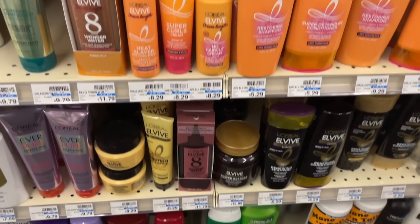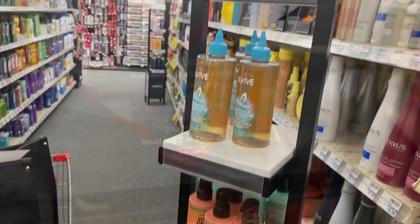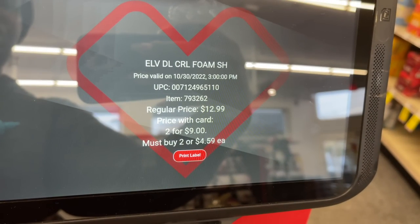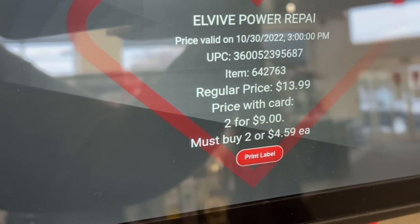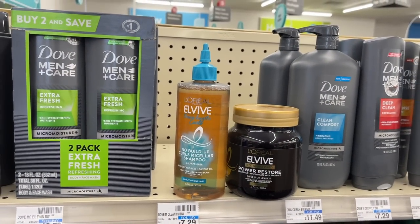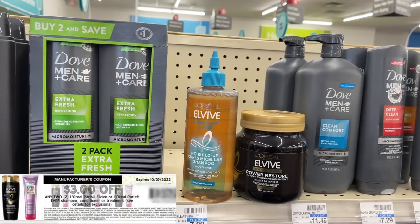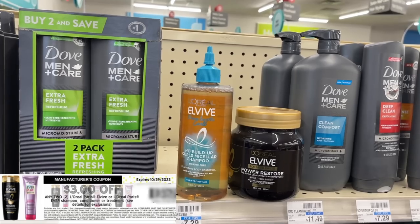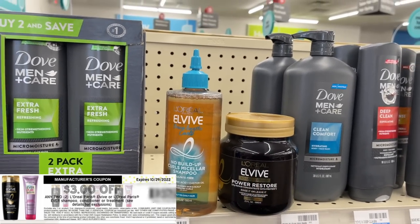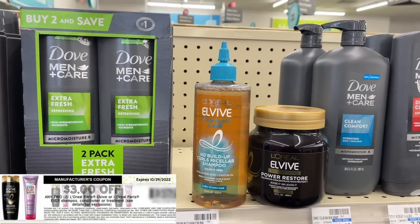Next we're grabbing two L'Oreal Elvive products. The reason I'm doing this deal is that higher-end, more expensive Elvive products are ringing up as attached to this sale — buy two, get back three. Products normally priced at around $13 are totaling just $9. Using the three-off-two printable coupon brings it to $6, then get back three, making these $1.50 each. I'm using two expired $1.50 coupons instead if your store allows.